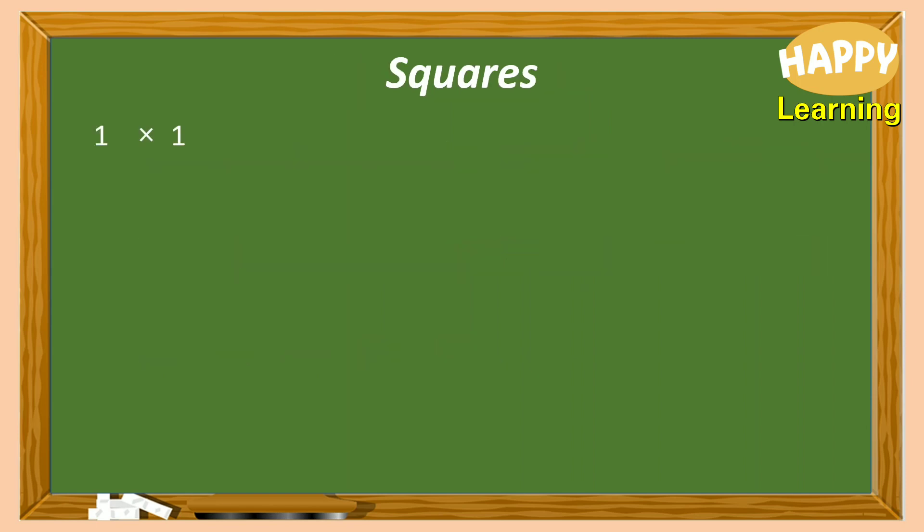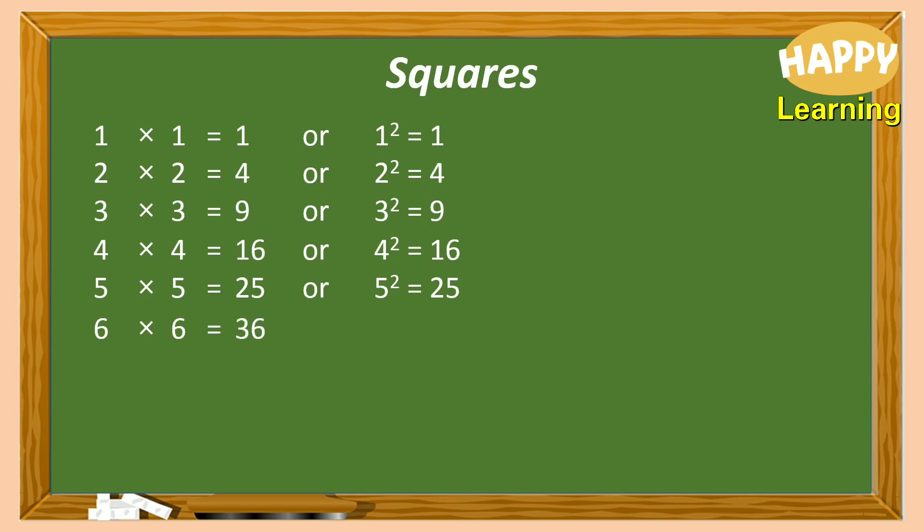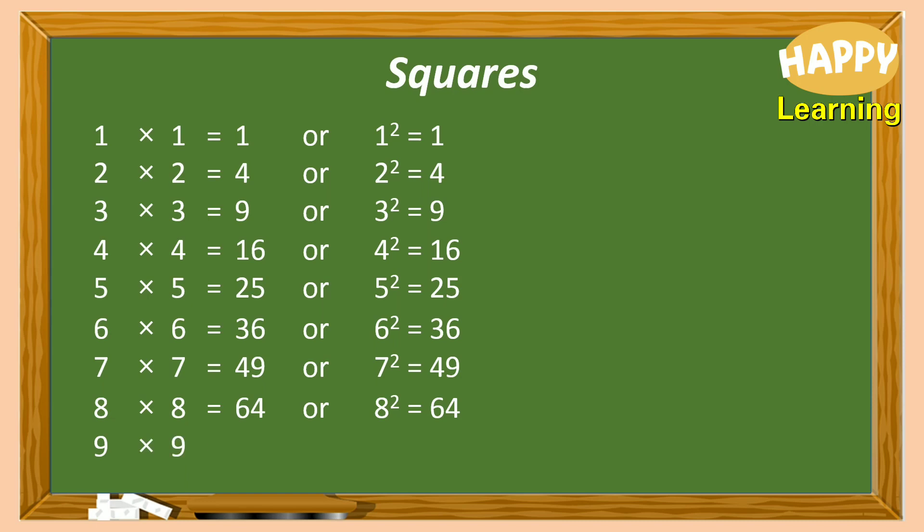Then, squares. 1 square equals 1, 2 square equals 4, 3 square equals 9, 4 square equals 16, 5 square equals 25, 6 square equals 36, 7 square equals 49, 8 square equals 64, 9 square equals 81, 10 square equals 100, and so on.